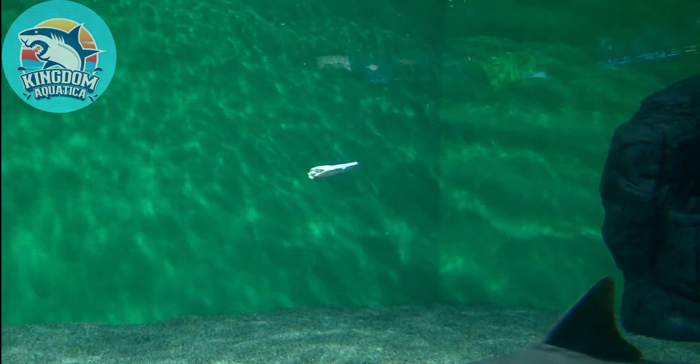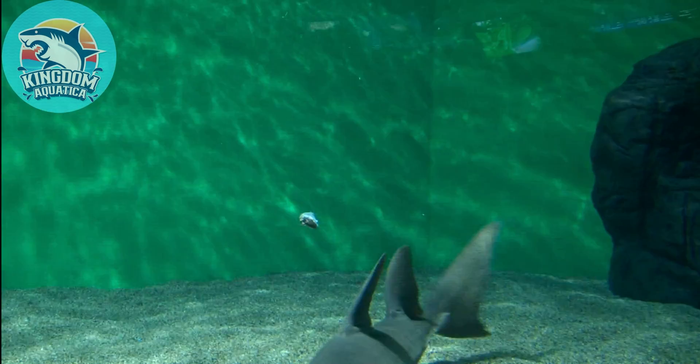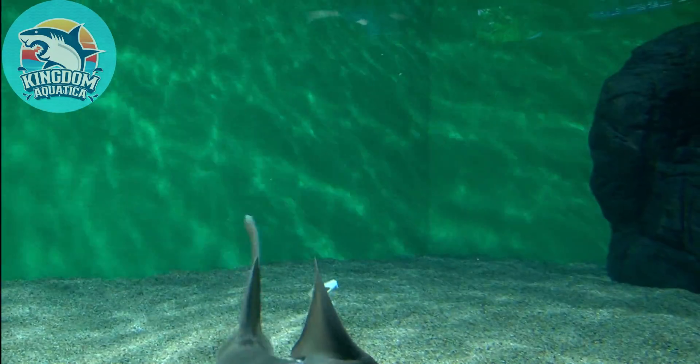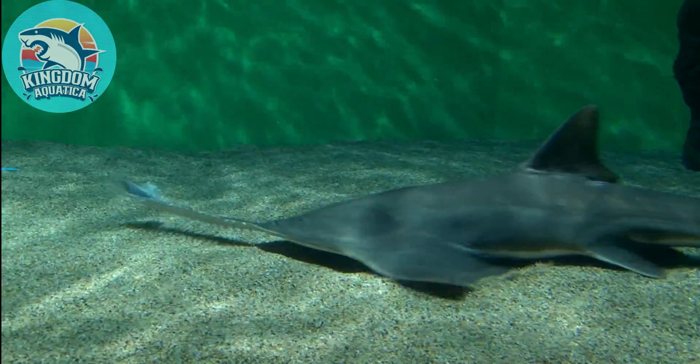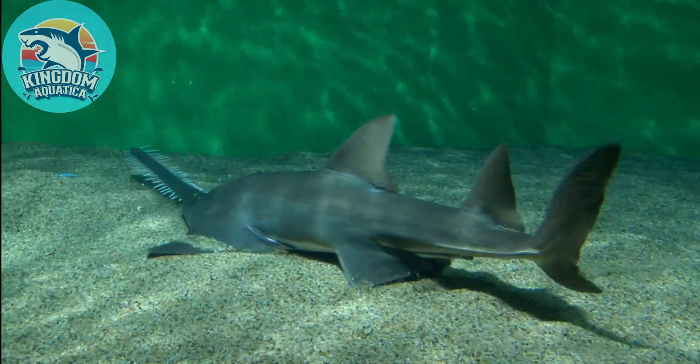Fact number ten: Did you know sawfish cut their prey's body into pieces using their snout before eating? They move their snout back and forth, and by doing so their prey's body is cut into pieces.